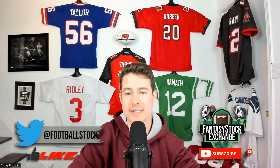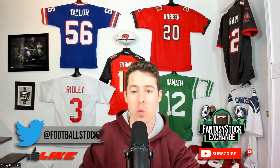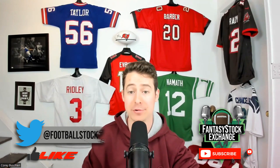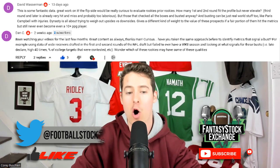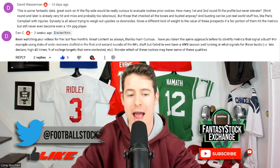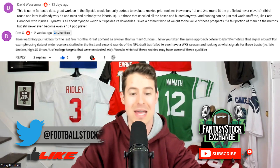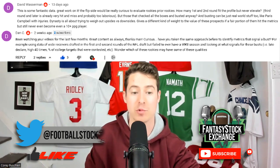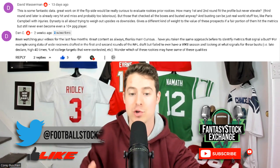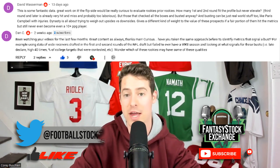Welcome to the Fantasy Stock Exchange. Today I'm coming at you solo to reevaluate the 2019, 2020, and 2021 wide receiver classes. Shout out to David Wasserman and Dan C, who commented on my video about a week and a half ago called 'Wide Receivers to Target and Avoid,' where I talked about the 10 metrics commonly found among wide receivers with 15-plus PPR points per game in a season.